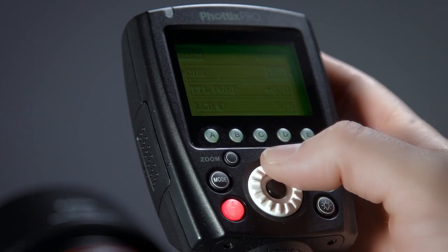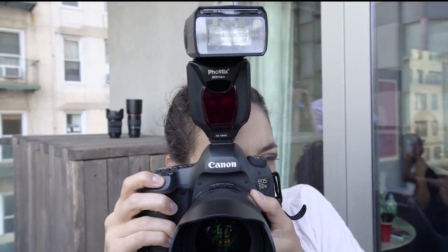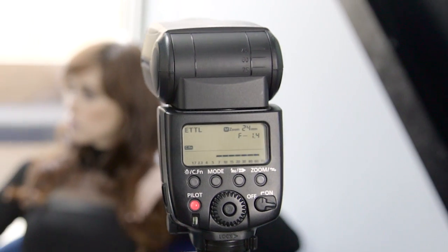In addition to the ODIN and the ODIN II, it can be triggered with the Strato II or Mitros Plus. This allows you to use your Indra500, Indra360, Mitros Plus, Canon or Nikon speedlights, all on the same shoot.